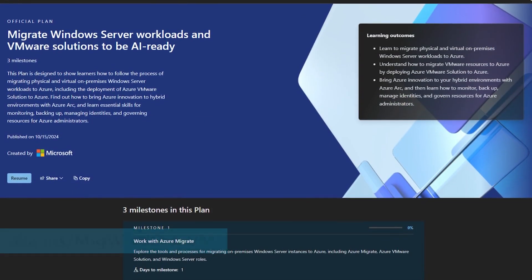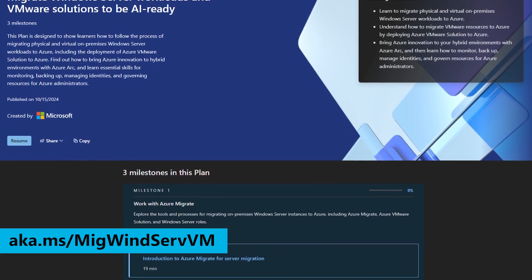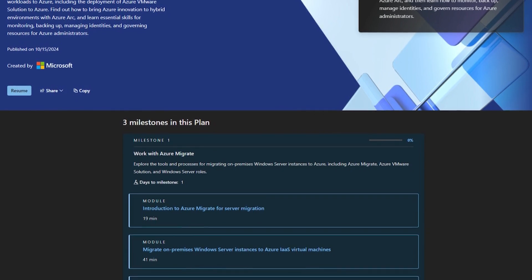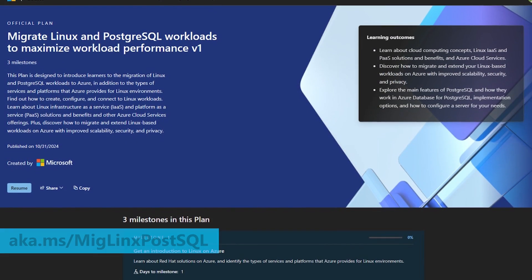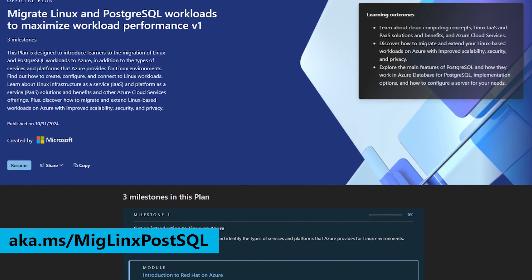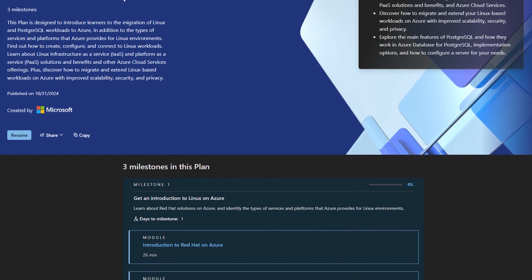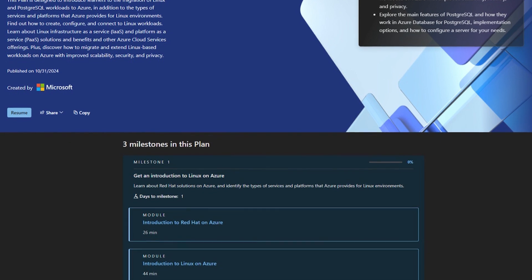The next plan is for migrating VMware solutions to be AI-ready. This one is particularly useful if you're working with VMware resources, as it teaches you how to migrate these resources by deploying Azure VMware solutions to Azure. The third plan is dedicated to migrating Linux and PostgreSQL workloads. It teaches you how to migrate and extend your Linux workloads on Azure to improve scalability, security, and privacy. You'll also explore Azure Database for PostgreSQL implementation options and how to configure a server for your own needs.